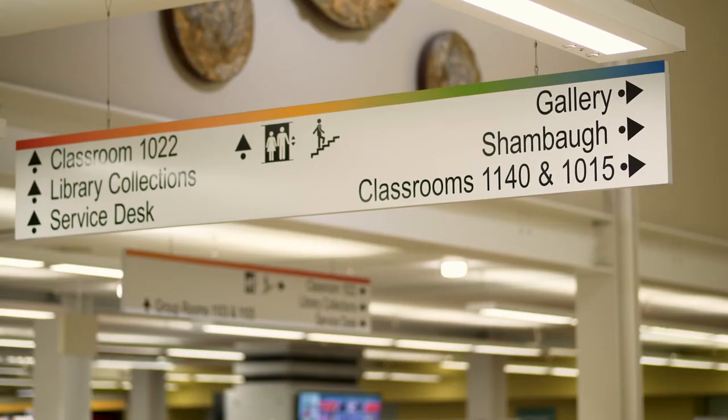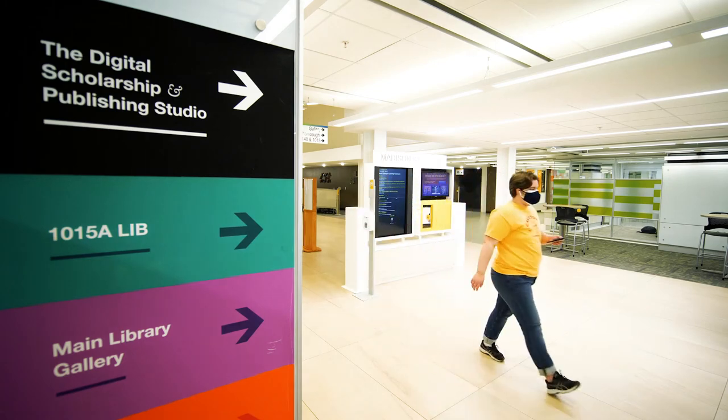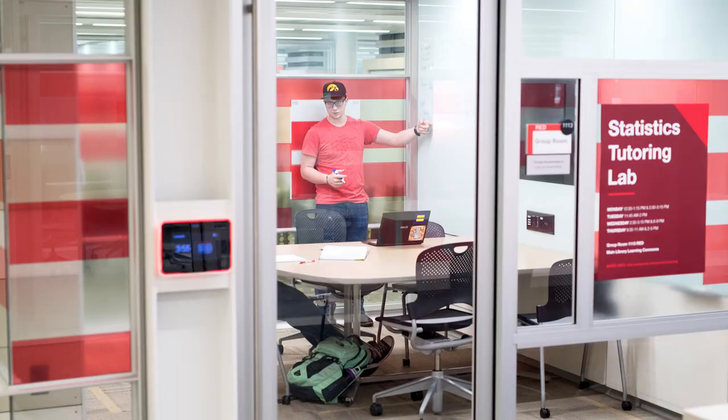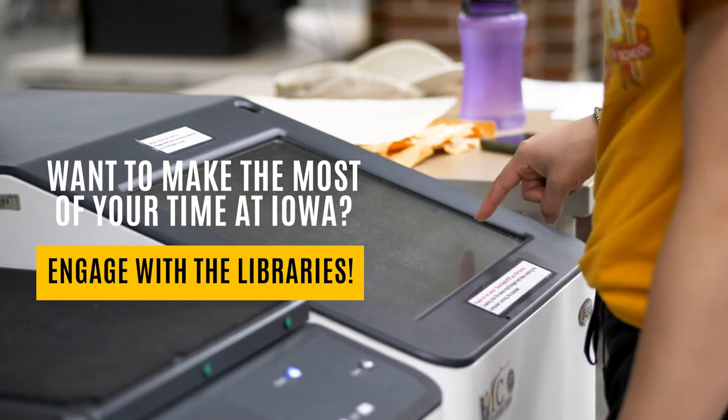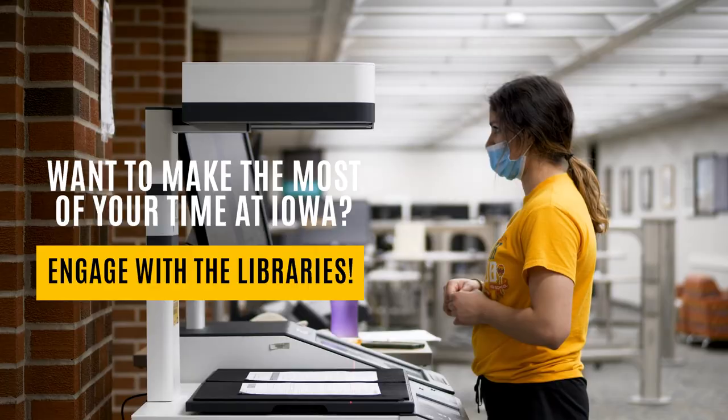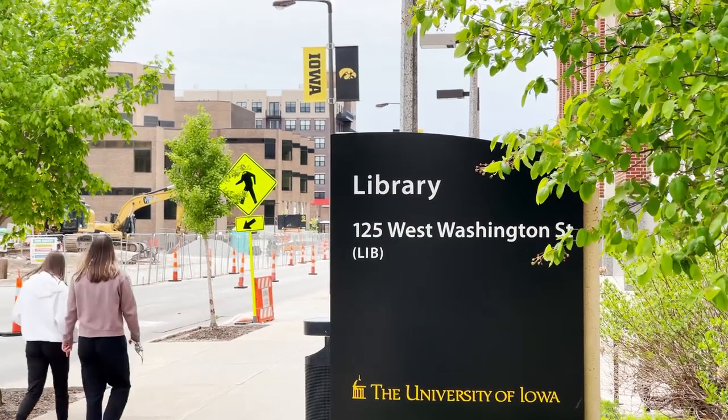Students who end up using the library's resources, especially students who come to see librarians, end up feeling more confident with their final assignments. Students who use the library tend to be more engaged with their research, and engagement tends to lead to better success in your courses. Connection comes with familiarity, so if you're willing to put in the time to figure out the resources and to make connections with librarians and familiarize yourself with what's going on all across campus here, then you're going to get a lot out of it.